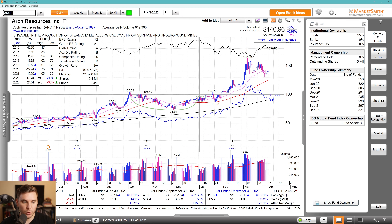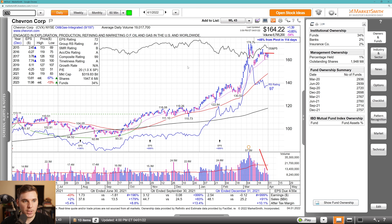Moving on, we've got CVX — Chevron. I'm watching this pivot through these highs, and I like the decline in volume after a super strong run from the stage one cup. Really strong earnings, sales, and margins the most recent three quarters, great estimates for this year, not so much for next year. Pretty much flat fund ownership over the past two years and no high-quality funds, but this has been a super strong stock as you can see from its RS rating of 97.